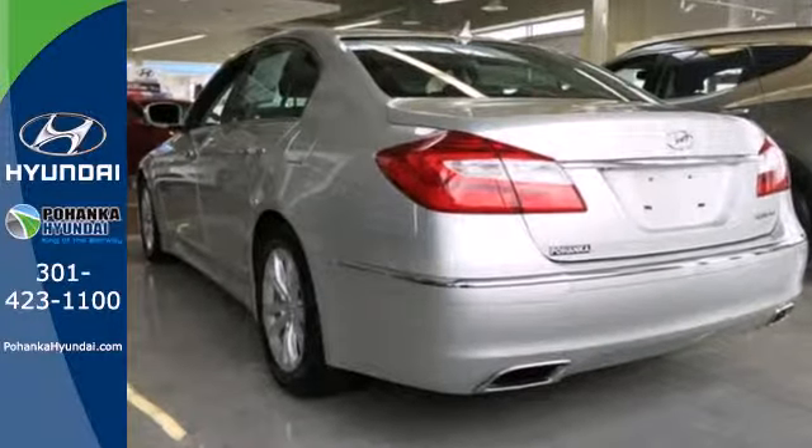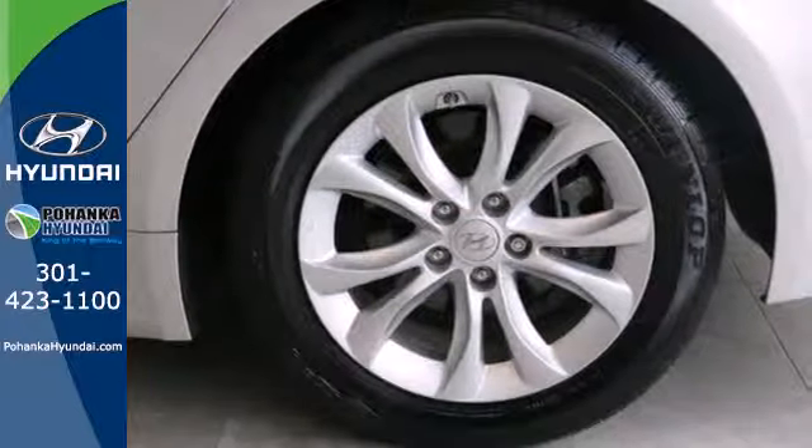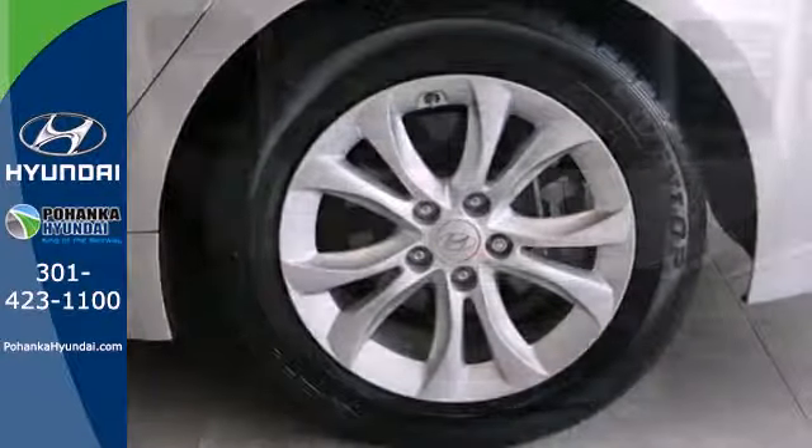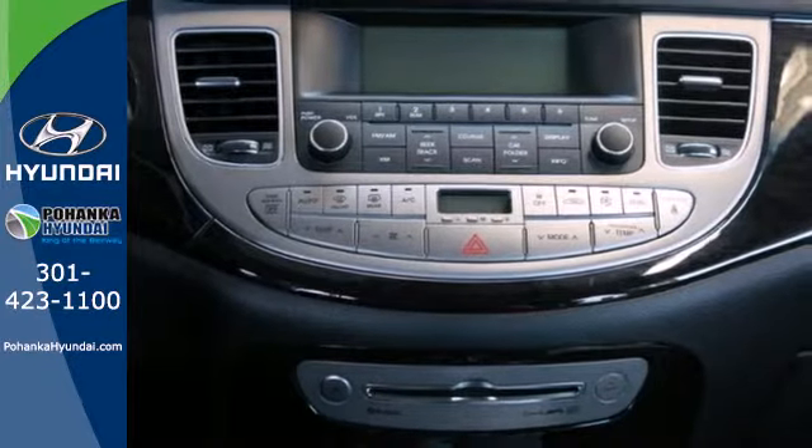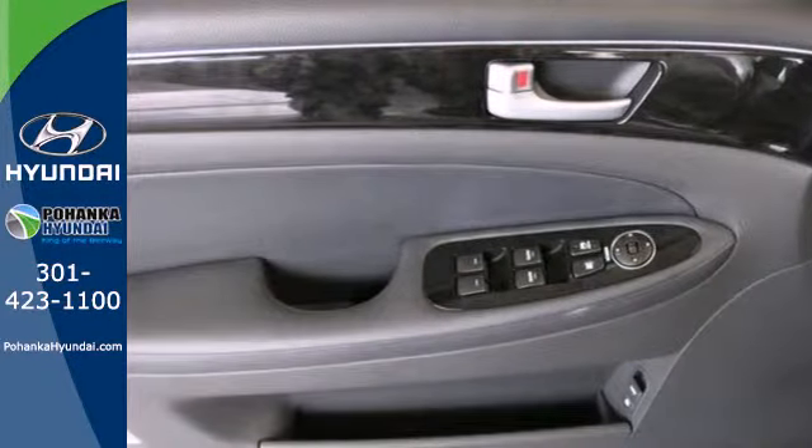The dual zone climate control and heated leather seats will make sure that you are comfortable, while convenience features like keyless entry, Bluetooth wireless, and steering wheel controls help make life so much easier.